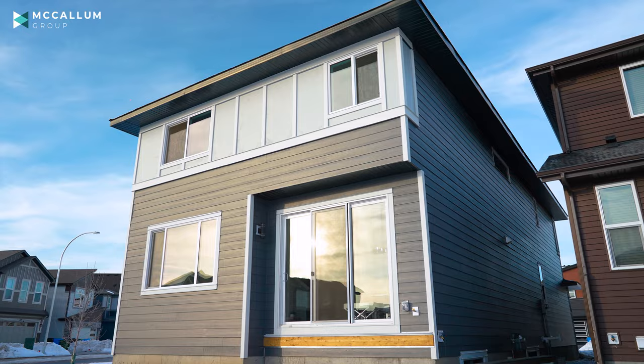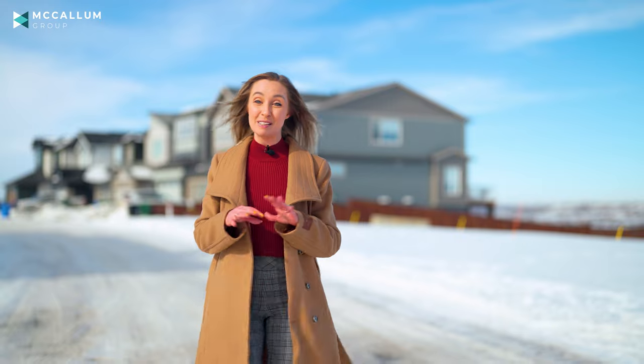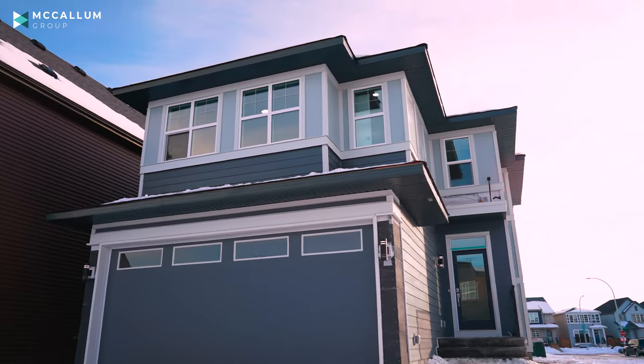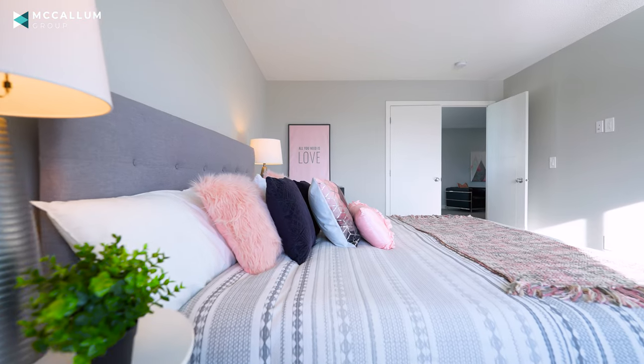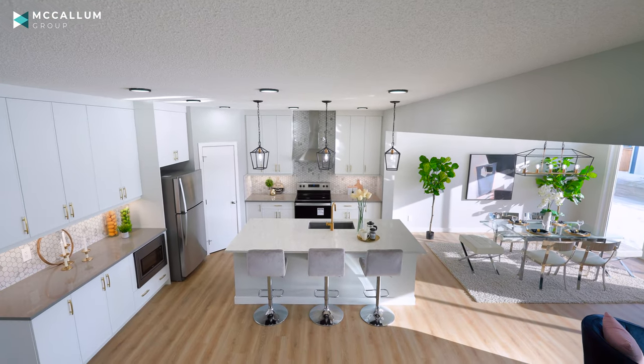Now it still needs a couple finishing touches on the exterior as you can see, but the inside of this home is fully complete. It's brand new and I cannot wait to show it to you. This is the Lincoln model built by Homes by Abbey. We've got over 2,500 square feet of developed space, three bedrooms and two and a half bathrooms, and today we're going to start the tour right here in the heart of the home in this open concept living area.